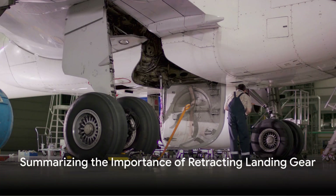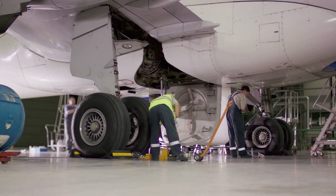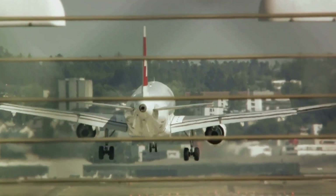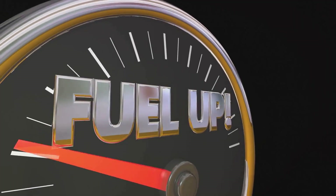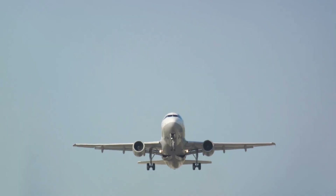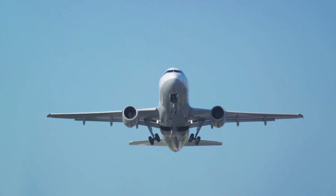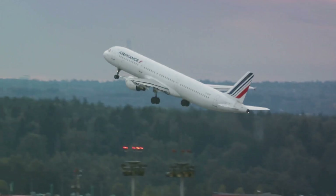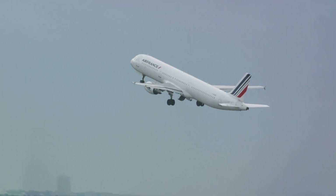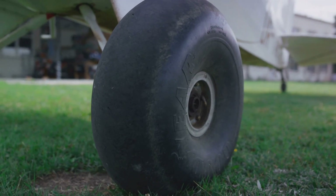Retracting the landing gear after take-off isn't just a routine procedure — it's an essential part of ensuring a smooth, efficient flight. The landing gear, when left extended, creates additional drag forces, which not only disrupts the aerodynamics of the plane but also leads to increased fuel consumption. By retracting the landing gear, we eliminate this unnecessary drag, allowing the aircraft to move through the air more easily. This simple act enhances the performance of the plane while also saving precious resources. So next time you're on a plane, you'll know why the wheels tuck themselves away after take-off — it's all about making your journey smoother and more efficient.